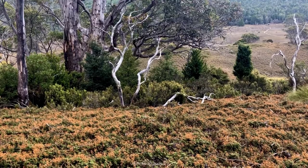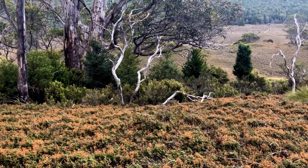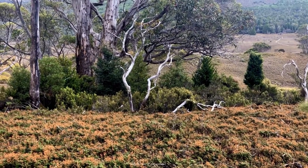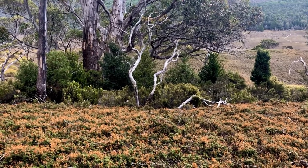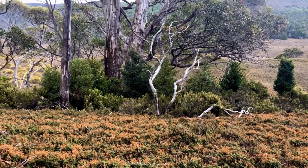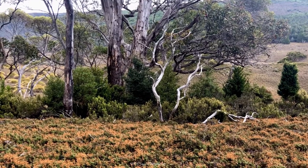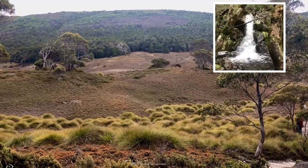You can also spot many unique species around the area just before Crater Falls. It is a must-visit area. If you are around Crater Mountain, you must come and see this area, especially the small but cute Crater Falls.